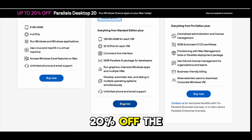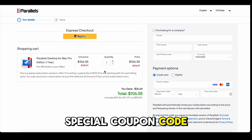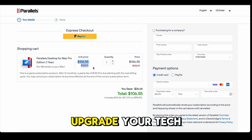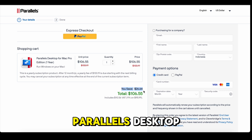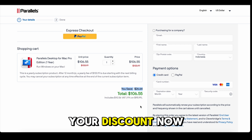That's right, 20% off the software that tech experts swear by. All you need to do is check the link in the description to claim your special coupon code. Don't wait too long, though — this offer won't last forever. Upgrade your tech game today with Parallels Desktop and save big. Check the link below and grab your discount now.